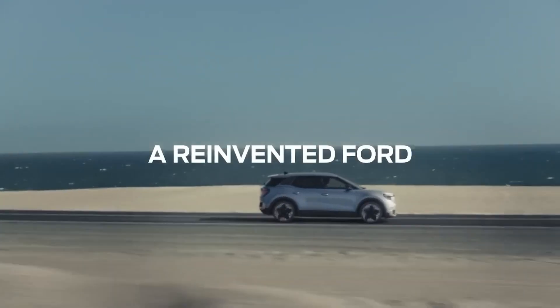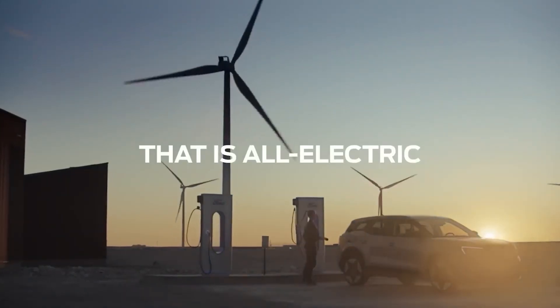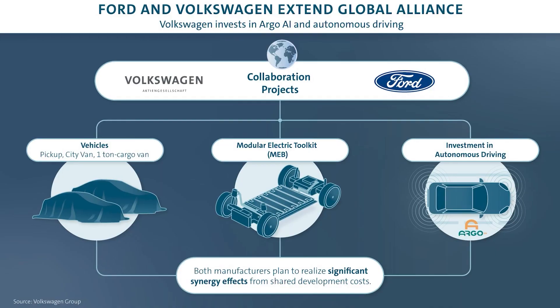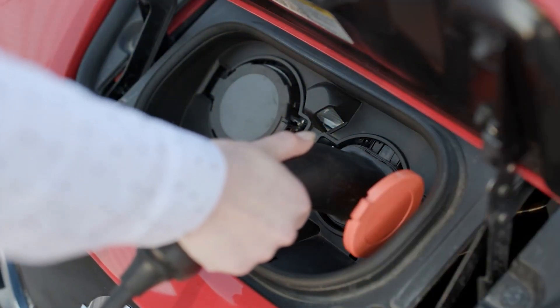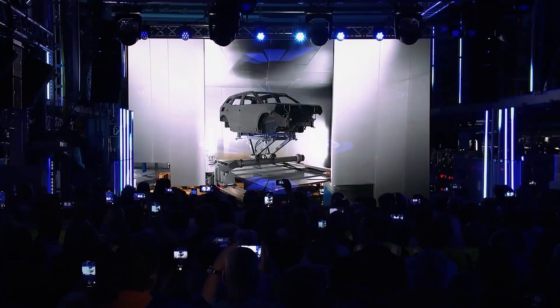As the Ford Explorer Electric hits European roads, it represents not just the union of two automotive titans, but also the industry's larger shift toward electrification and sustainability. This transatlantic collaboration demonstrates automakers' global commitment to navigating the difficulties of a fast-developing automotive industry, while providing cutting-edge cars that meet the diversified demands of customers on a global scale.